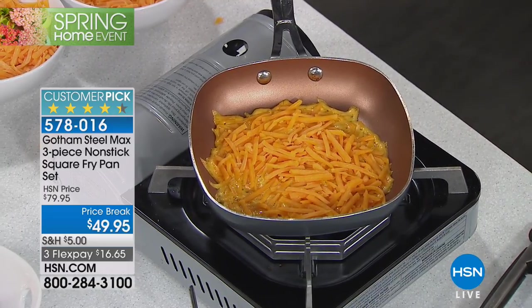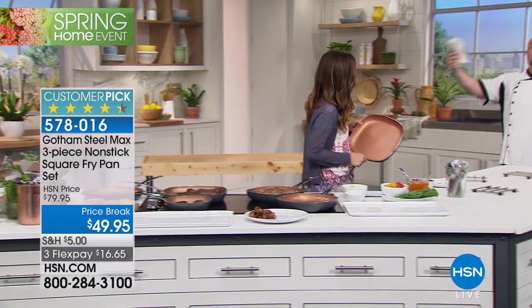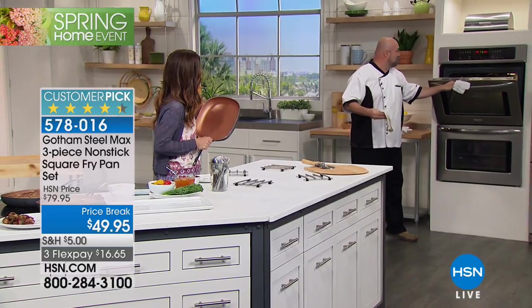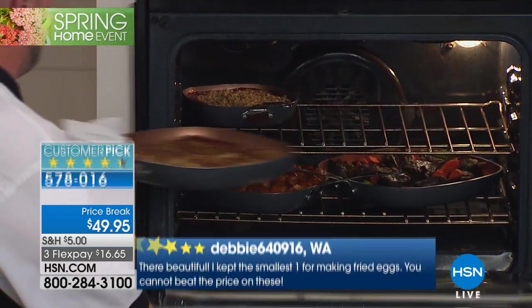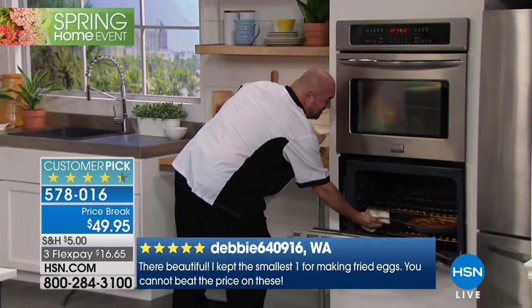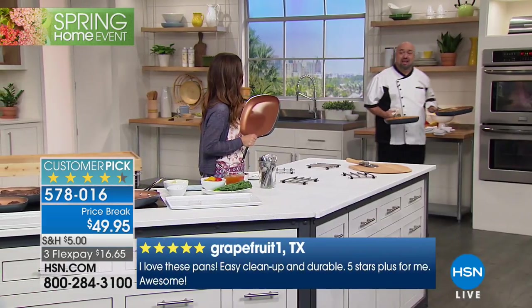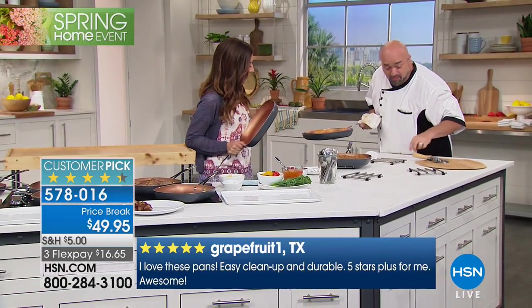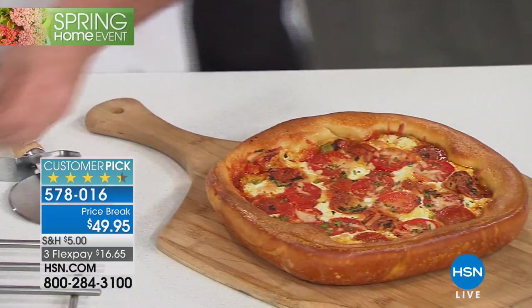Oven safe up to 500 degrees — that's wild. A set of three sizes gives you the widest variety. Watch this — I'm showing you non-stick in action: metal utensils, no kidding. I made a pizza in this pan — it's a nice deep pan. It's a deep-dish pizza. Look at how non-stick that is — and this is cheese! Cheese is usually the worst in a pan, so cleanup is going to be faster.